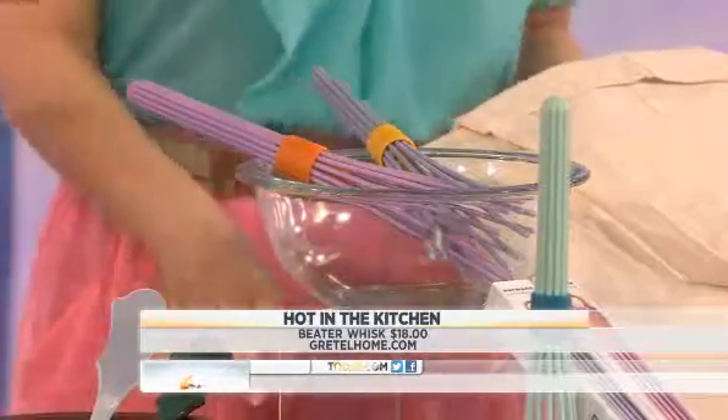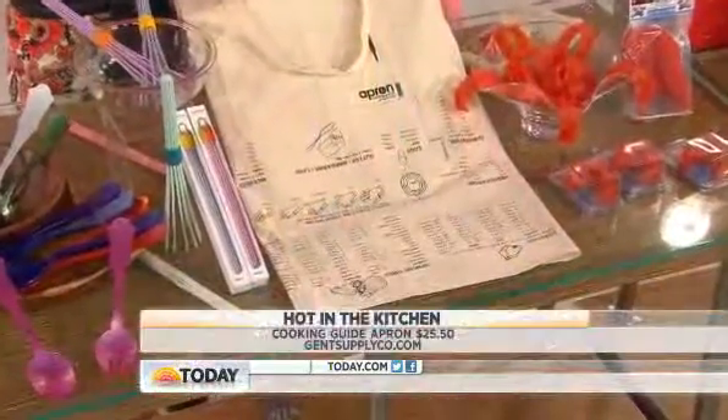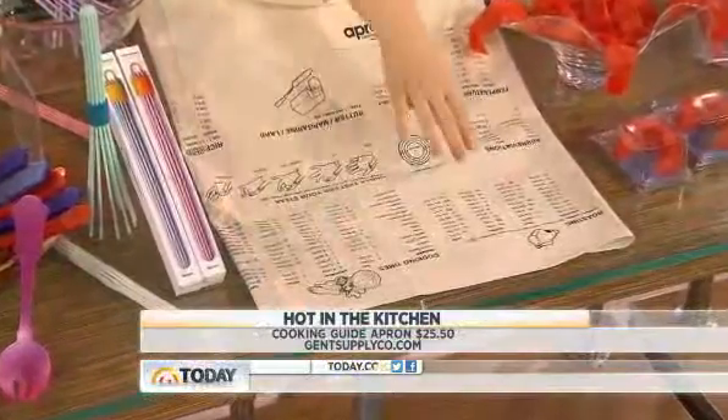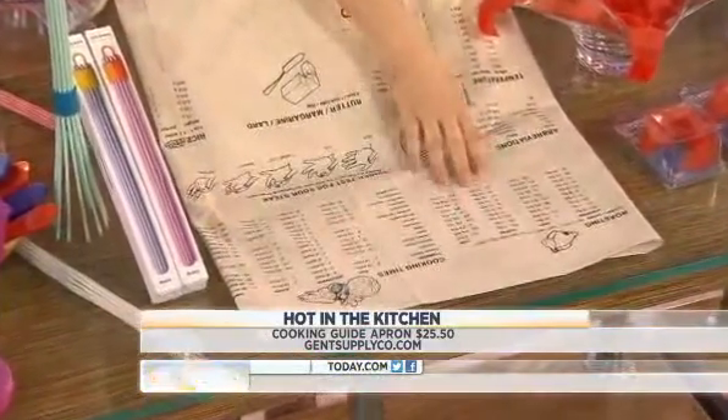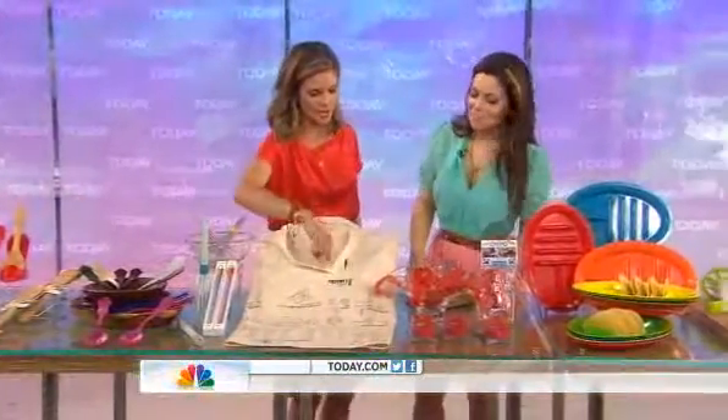This apron actually has measurements printed upside down so that when you're cooking, you can just look down and read it. By Gent's Supply, you put this apron on and you can read it while you're wearing it — everything's backwards by design. It tells you how long to cook the turkey and all of that.